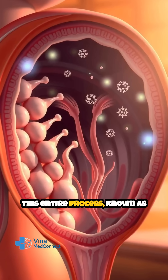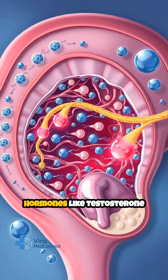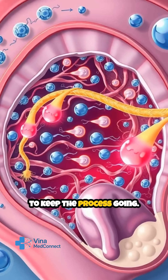This entire process, known as spermatogenesis, takes about 70 days from start to finish. Hormones like testosterone and follicle-stimulating hormone play crucial roles by signaling the testes to keep the process going.